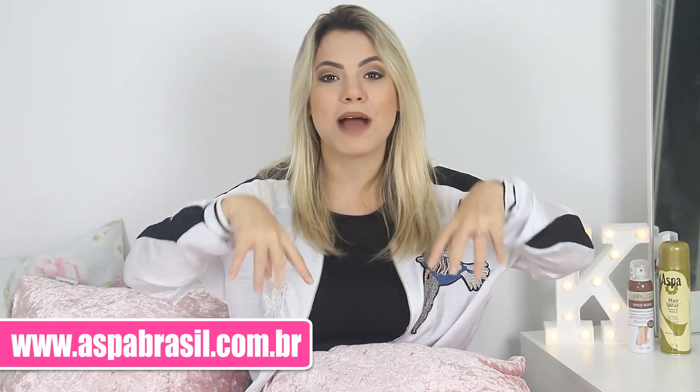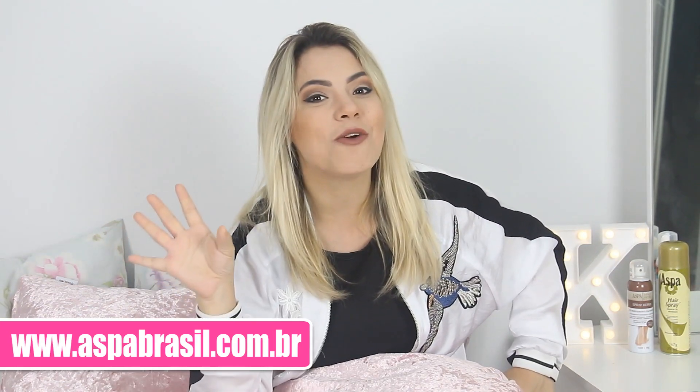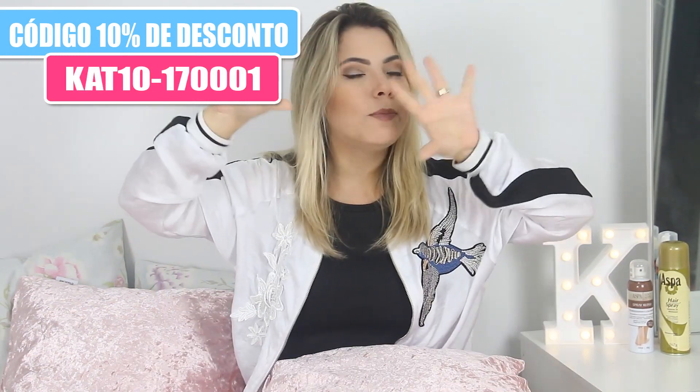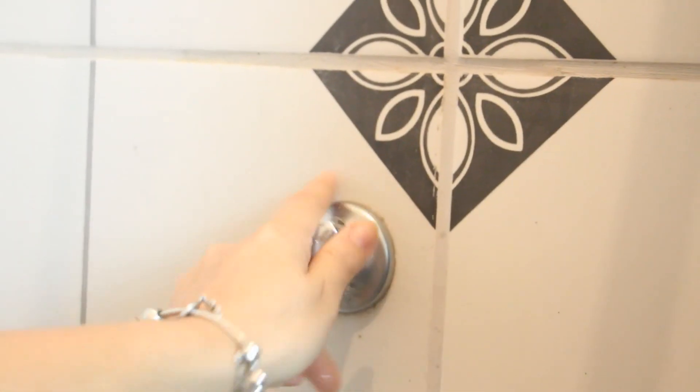O vídeo de hoje é um vídeo especial pra aqueles dias que vocês acordam se sentindo feia, horrorosa. Eu trouxe várias dicas maravilhosas utilizando os produtinhos da Aspa Cosmetics. Vou deixar o link do site aqui embaixo — eles estão com uma promoção maravilhosa e tem cupom de desconto de 10% em todos os produtos do vídeo. Vale por 30 dias, de 12 de abril até 12 de maio. Então aproveita, corre!